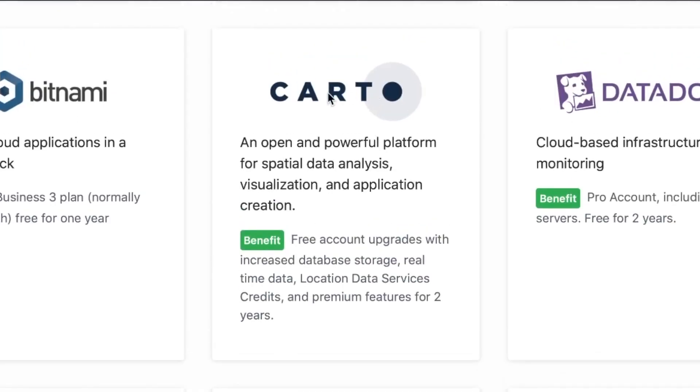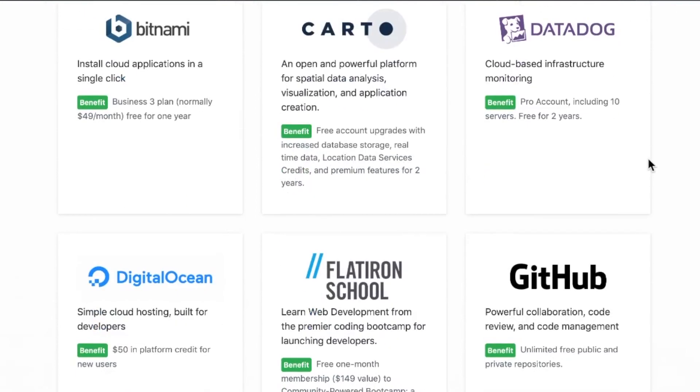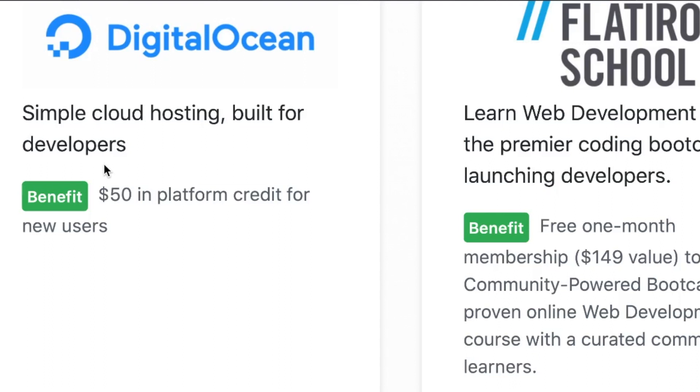Here's one I haven't heard of: Carto, an open and powerful platform for spatial data analysis, visualization, and app creation — free account upgrades. Datadog, cloud-based infrastructure monitoring, pro account up to 10 servers, free for two years. DigitalOcean gives $50 in platform credit. I don't know how DigitalOcean's credit system works or if you can stack it with coupons floating around out there for new users.